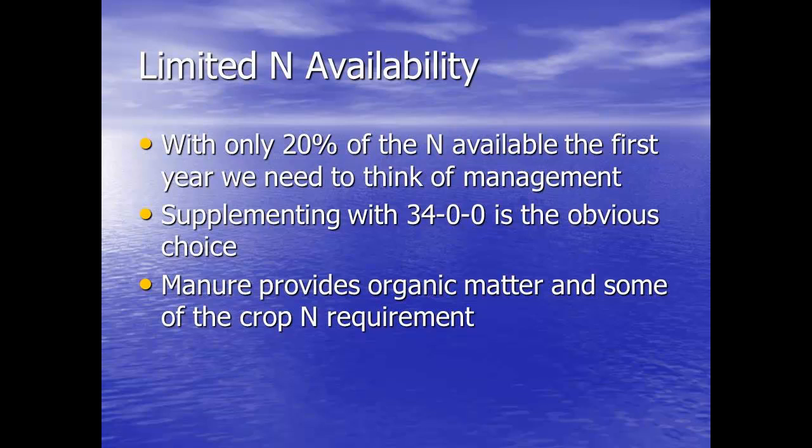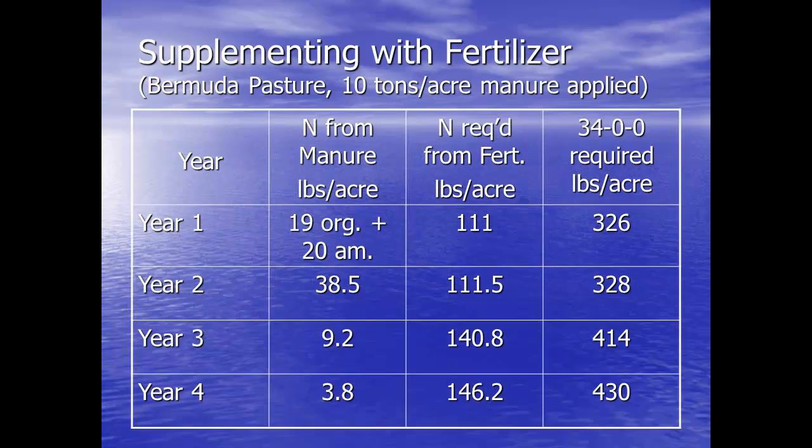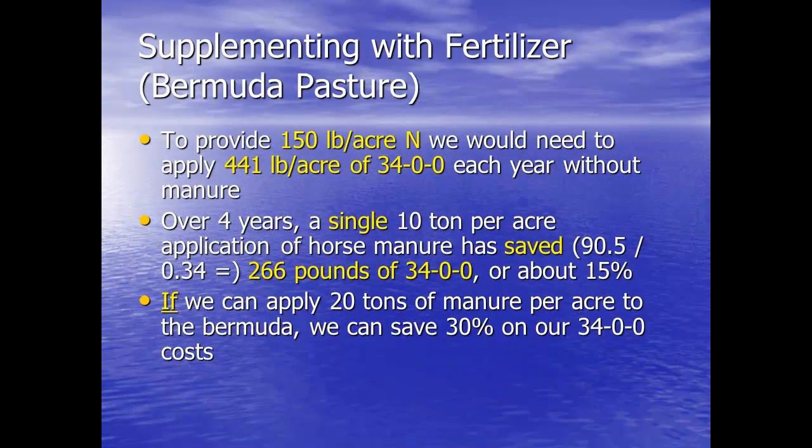So we need to think about management. At 10 tons to the acre, we won't get the nitrogen we need for plants simply from manure — we may need to supplement with ammonium nitrate. If we do the first year, we still need another 111 pounds per acre of nitrogen from fertilizer, so that's putting on 326 pounds of ammonium nitrate that year. Year two, it's about the same — 328 pounds. Then years three and four, we get very little. Our normal application here would be 441 pounds of ammonium nitrate. We're only saving about 15% of the ammonium nitrate over four years. We could go up to 20 tons, but I would hate to see the compaction factor from the trucks getting out there to put 20 tons out — that just doesn't seem to be realized.